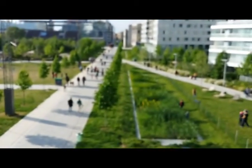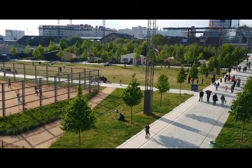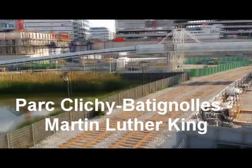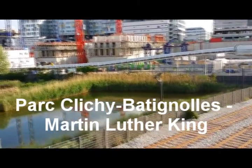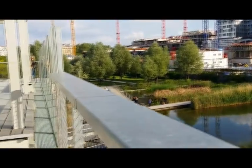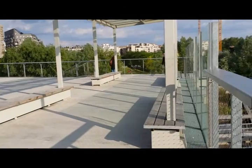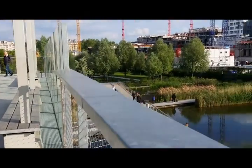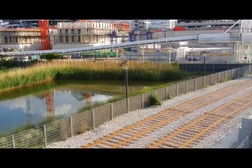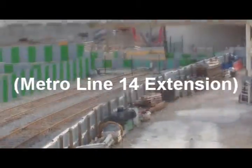Wow, blurry. That's better. We are at — or I am at — the Parc de Clichy-Batignolles Martin Luther King, in the 17th arrondissement. It was built on old railroad grounds. It's a park for the people, and it looks like there's going to be some kind of new railroad thing going in there.